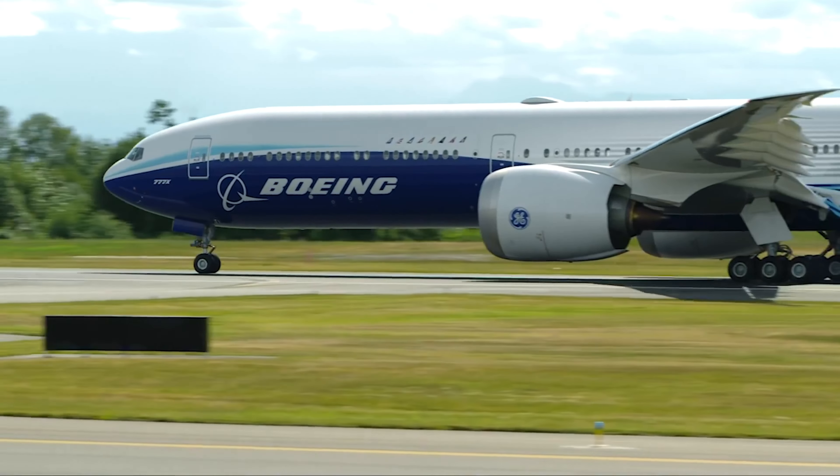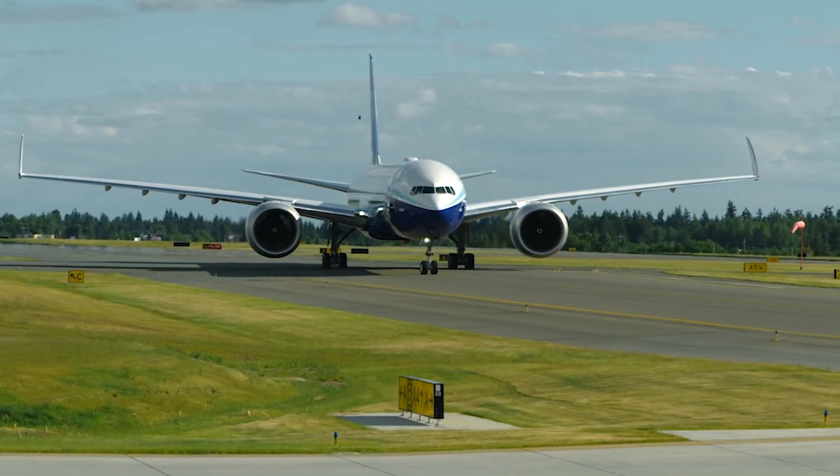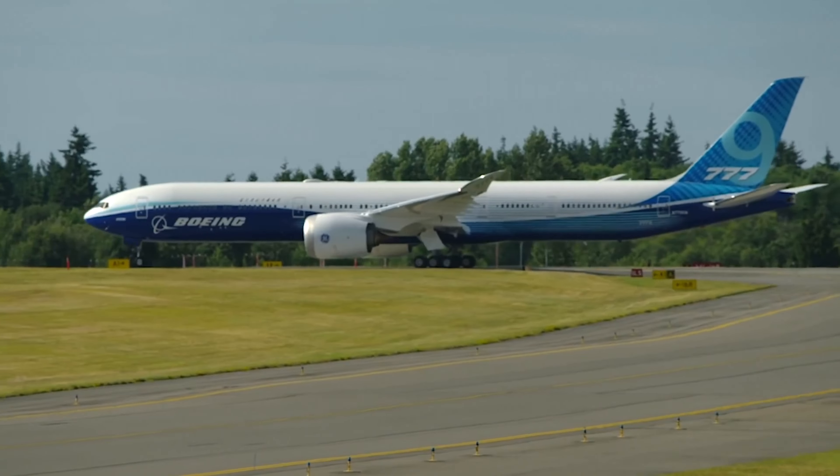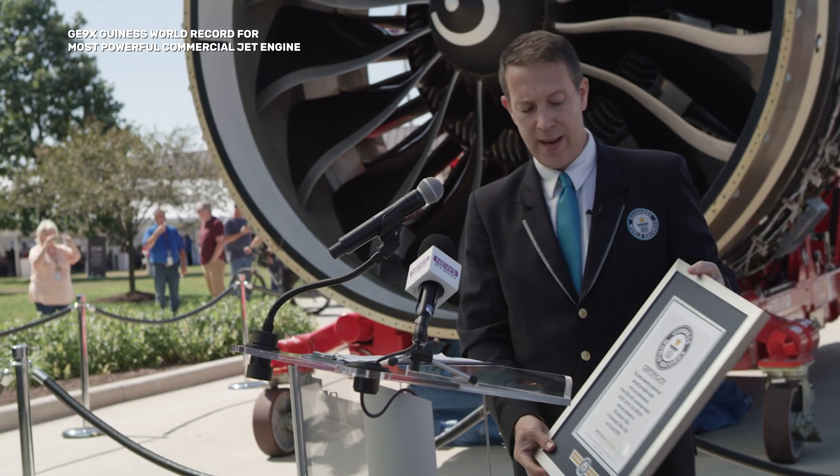The engine is certified, but we're continuing to test it. We're doing things like our second dust endurance test to make sure the engine is as durable as possible for customers. We're also working with Boeing to get ready to go into service, with a lot of focus on the production ramp so we can deliver on the backlog we have with operators.